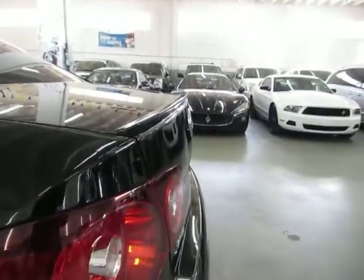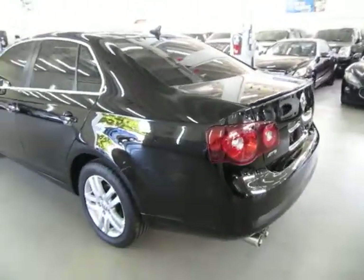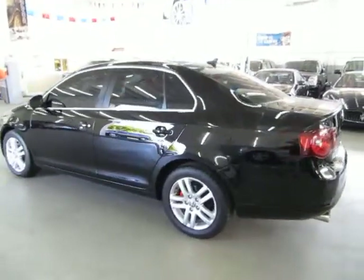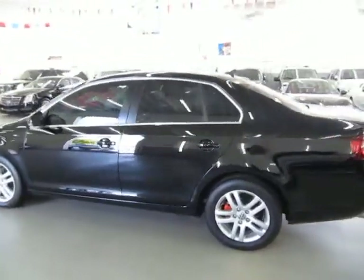Rear lip spoiler, alloy wheels, four-wheel disc brakes, and again four brand new BF Goodrich tires — diesel model with navigation and leather.